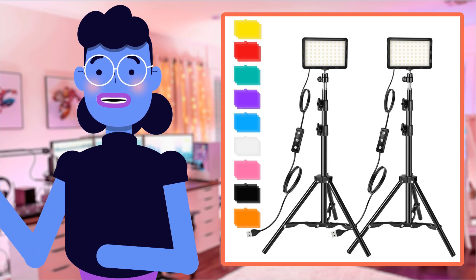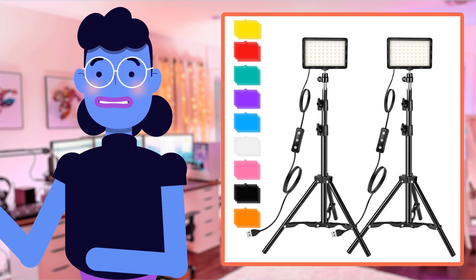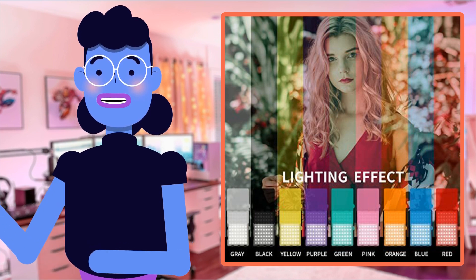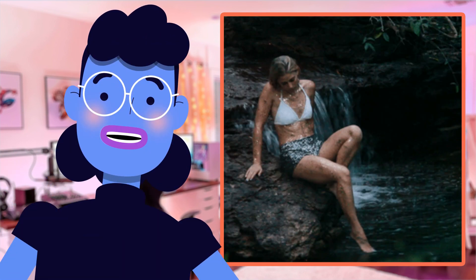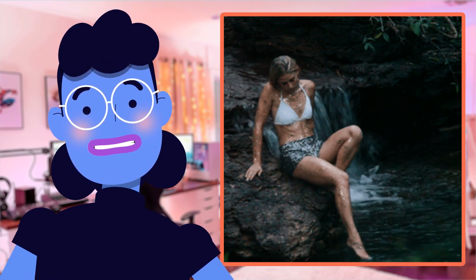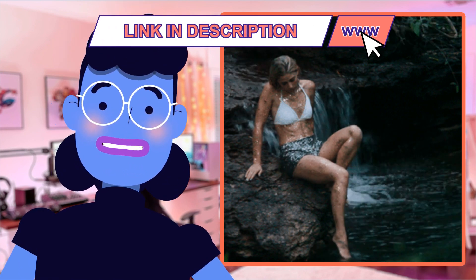Hey guys, welcome back to another episode of Alexa's Tech Room. Today I'm super excited to introduce you all to the Photography Video Lighting Kit from Altson. This LED Studio Streaming Light is the ultimate solution for all your photography and video lighting needs.